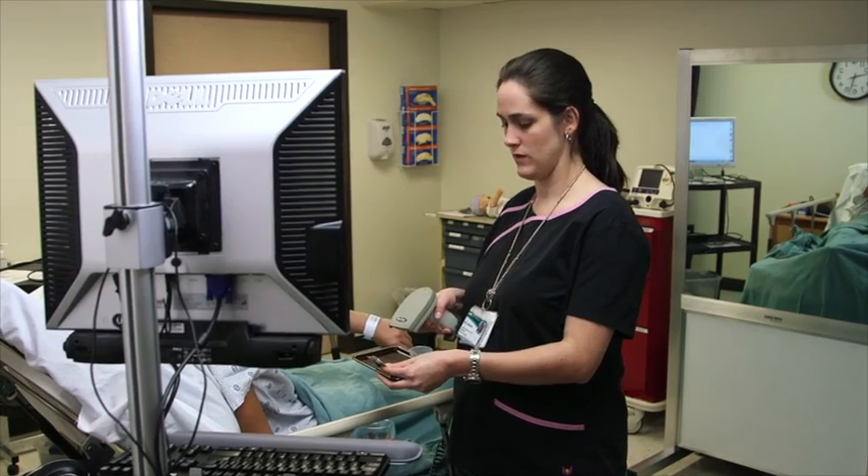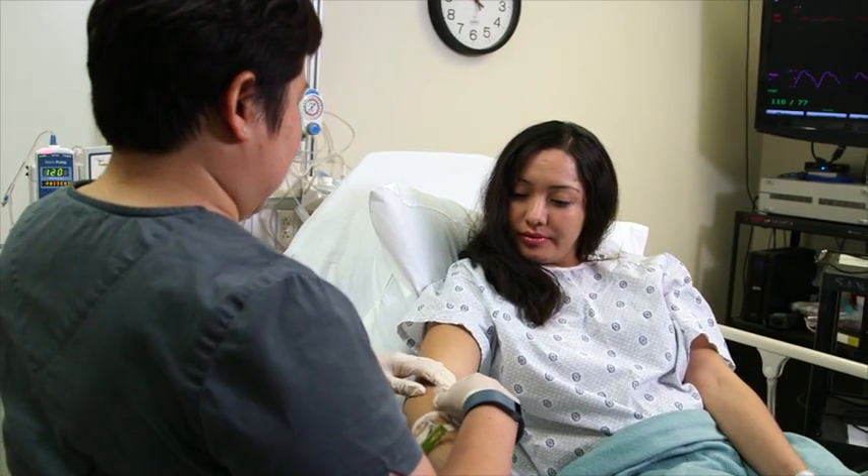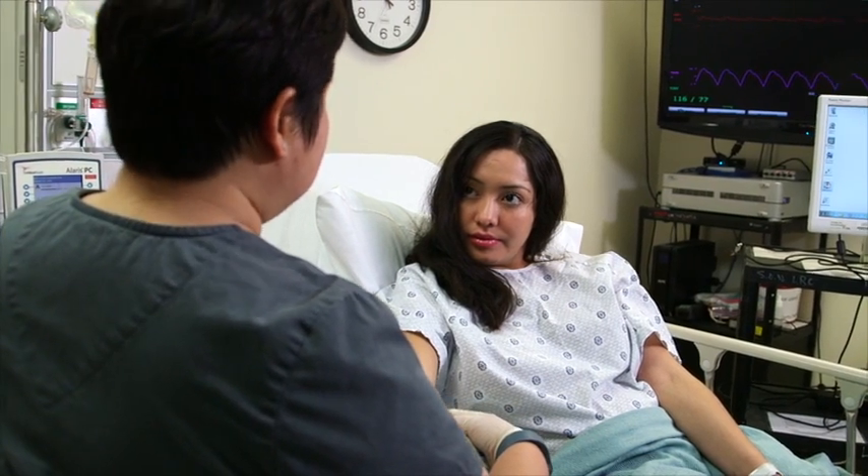Even though clinical decision support has been shown to improve care, there are also challenges. The first challenge is to take the vast literature of medicine, growing by leaps and bounds every day, and distill it down into core rules, alerts, info buttons, and order sets that make sense for modern medicine — and then encode them into electronic medical record systems in a way that makes it actionable, so that when a physician is using an EMR, an alert is a useful reminder and it's easy to do the right thing.